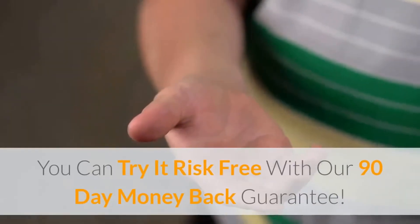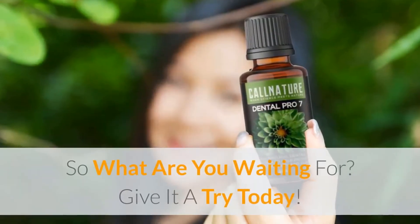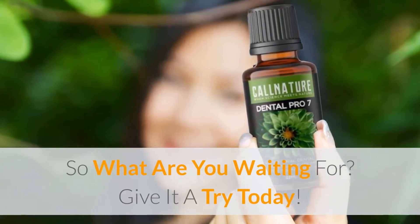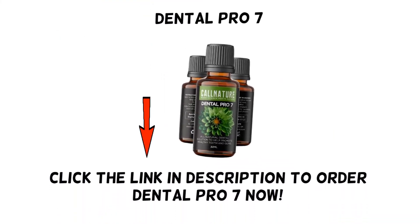You can try it risk free with our 90 day money back guarantee. So what are you waiting for? Give it a try today. Click the link in the description to order Dental Pro 7 now.